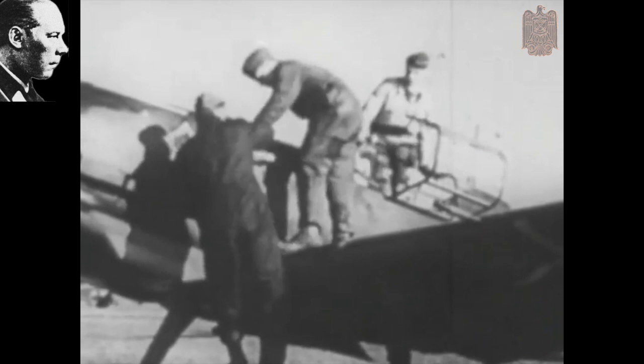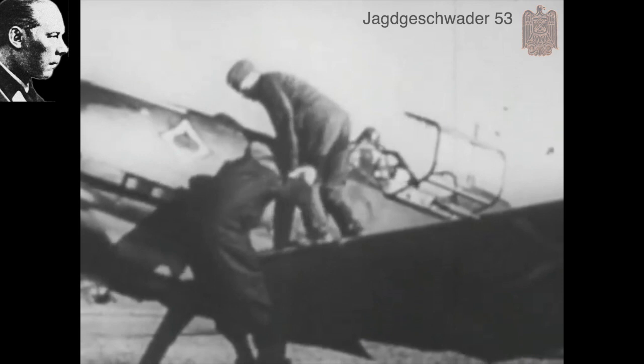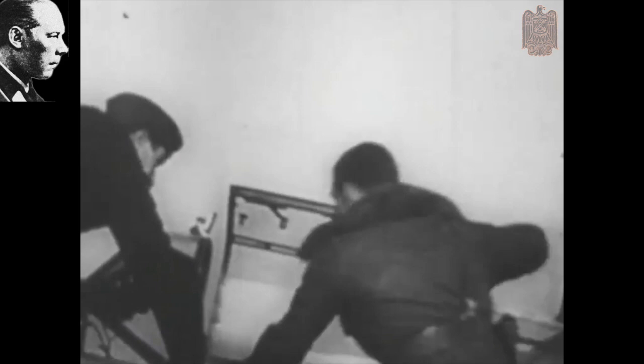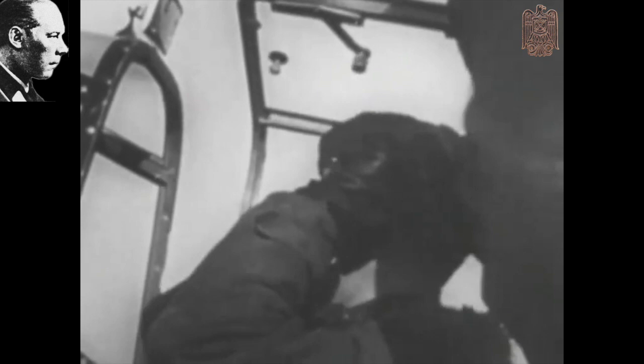Of course, I would be personally accompanying my squadrons, just as General Staff Officer Captain Beck, in an ME 109. I'd be attached to the fighter group operating the farthest to the southwest of Paris in order to give me the most advantageous overview of the actions of our fighters and destroyers. I chose to stage the operation in the area of Reims, where Fighter Squadron 2, Richthofen — the unit that I had commanded myself for four years — was based.